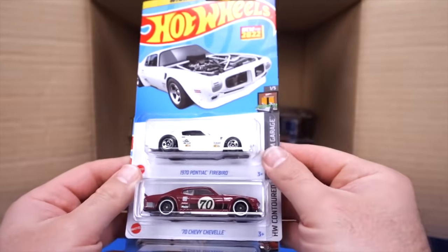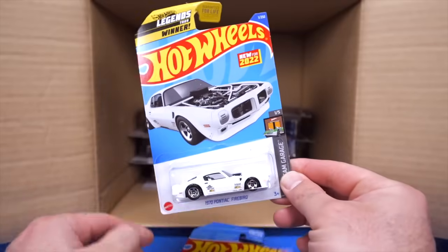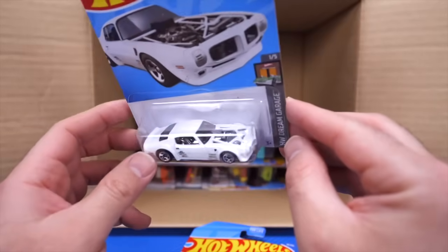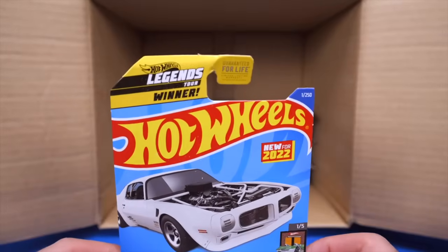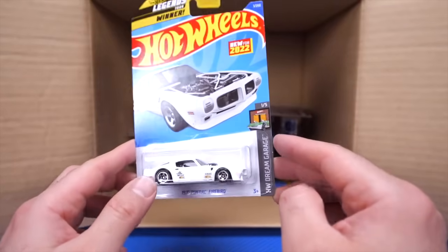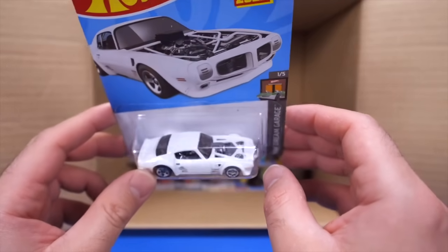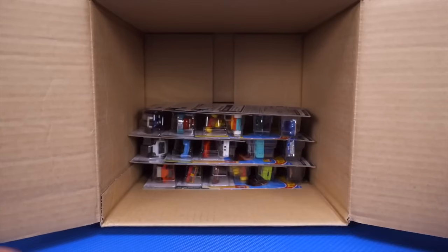We've got the 1970 Pontiac Firebird — and this one is your Hot Wheels Legends Tour winning car! Every year we have the Hot Wheels Legends Tour and that is your winning car. Really like that — very cool customization on there. Looks absolutely fantastic, so cool that it was made into a Hot Wheels casting.